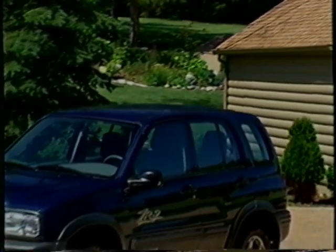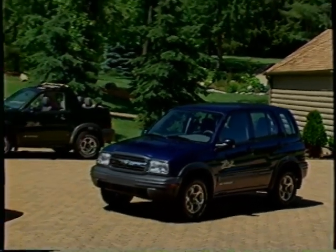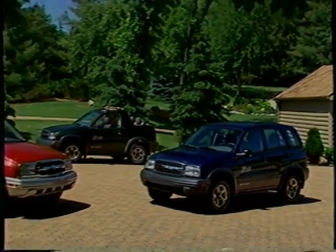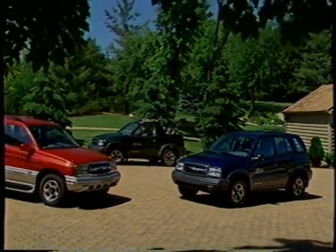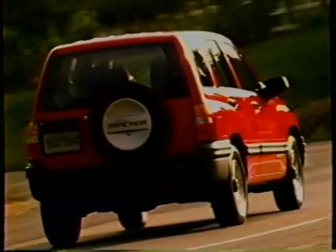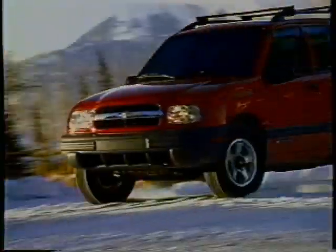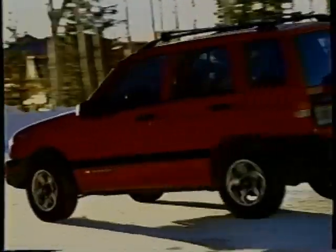There's a lot new for Tracker in 2001. Two fresh new models and added value across the lineup will help give Tracker an edge in the growing and increasingly competitive small sport utility market. Let's look at the major features that make Tracker a popular choice with buyers looking for a stylish, rugged, and versatile SUV that's economical to own and operate.